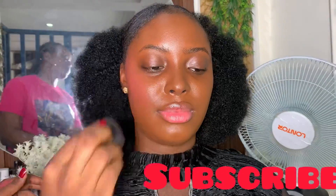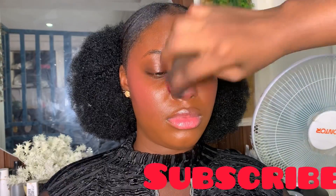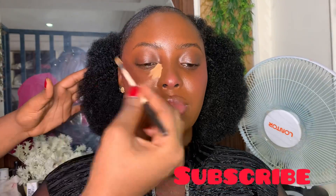I'm blending the foundation down to her neck, especially because her neck is a little darker than her face. I'll also go in with a nice soft cream blush — I just love this color on a brown skin. Blend, blend, blend, and touch later on the nose, then we can go ahead and conceal.